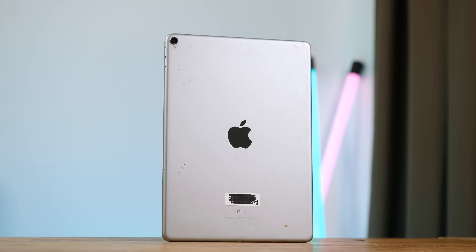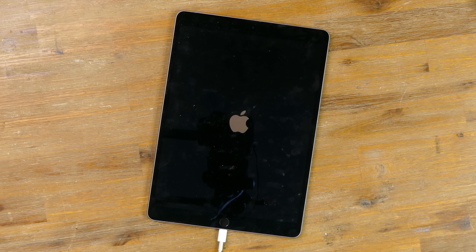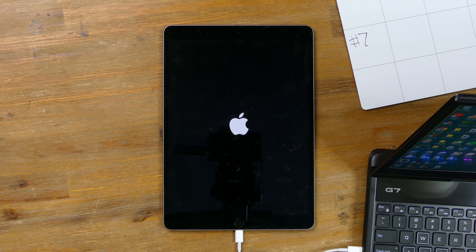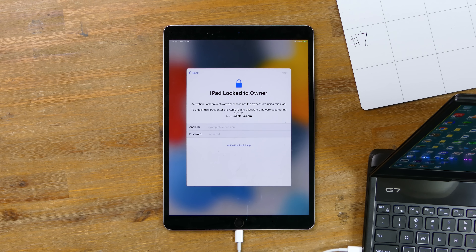They say 7's a lucky number — please don't let this iPad be broken as well. It's once again incredibly dirty but not cracked, and it powered on. And there's Shrek — yeah, Shrek found his way into this video. So I went ahead and wiped the device. Could this be our first working iPad? Sadly, it is iCloud locked. What a shame.